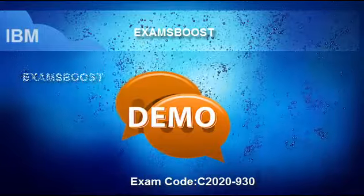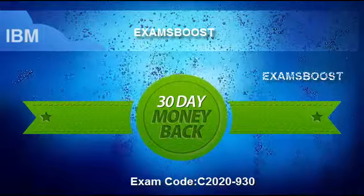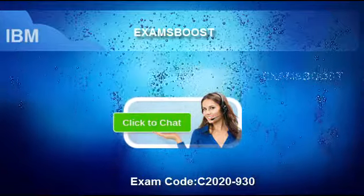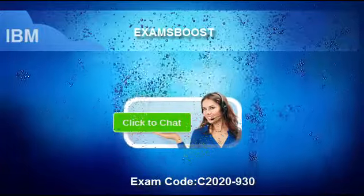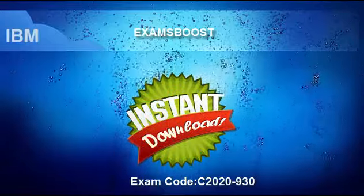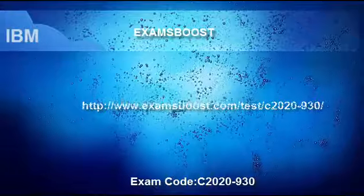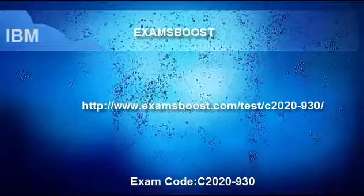Exams Boost also provides customers a 100% money-back guarantee. If you fail your exam, it will refund your full payment. Exams Boost has well-educated staff for online support via a Live Chat support system. We offer payments through PayPal, one of the most trusted payment providers in the industry, to ensure the payment process is quick and simple and give you peace of mind from a trusted supplier. You can instantly download products after purchase. For more information, please visit www.examsboost.com/test/C2020-930.